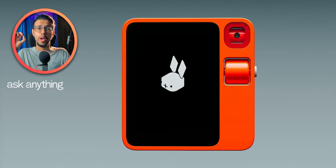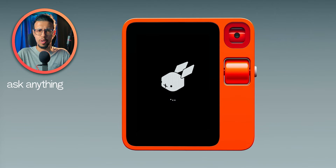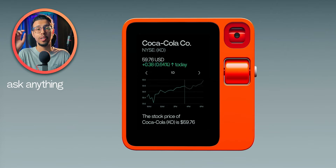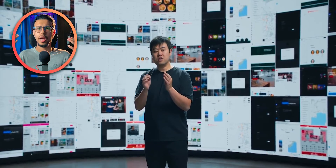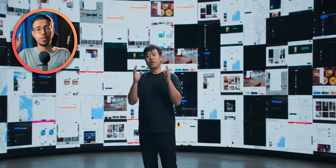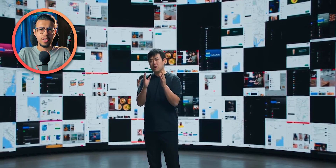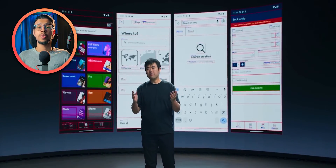Rabbit has developed a new AI model called the Large Action Model. It's similar to large language models like ChatGPT, except it's oriented for action. This Large Action Model can understand and learn how to use an interface. If you show it a screen with a few buttons and dropdowns, you can train it to use that screen specifically — on any platform: iOS, Android, Windows, wherever. Once it knows how to use that interface, you can instruct it to do something for you, and it'll follow all the steps behind the scenes without you doing anything.